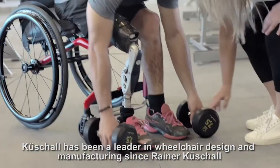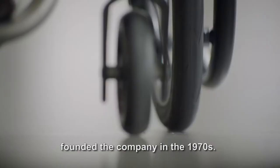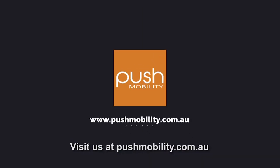Q-Shell has been a leader in wheelchair design and manufacturing since Rainer Q-Shell founded the company in 1970. If you'd like to book a trial or learn more, visit us at pushmobility.com.au.